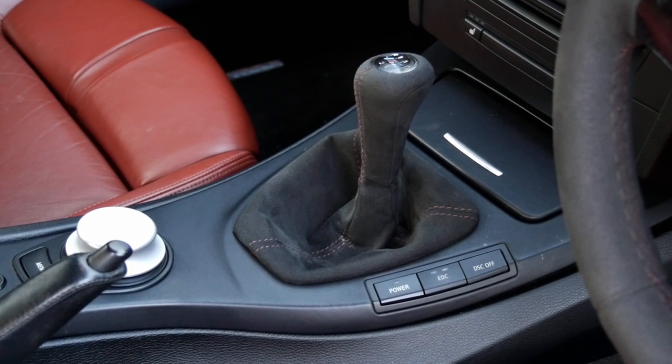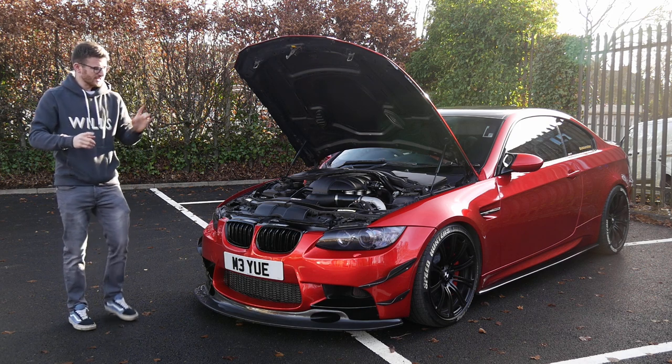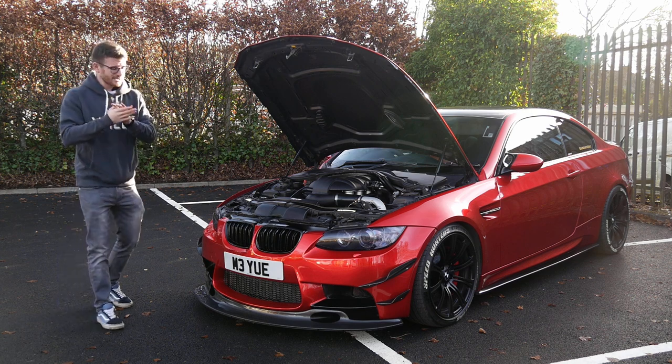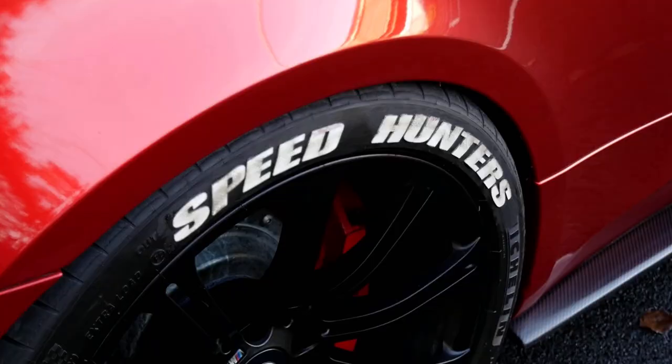I have filmed a supercharged M3 before - that one was a DCT car, you guys may remember that, awesome car. This one's going to be a different experience, of course, being manual. Running around the 680 brake horsepower mark is probably going to change my opinions about maybe supercharging mine one day.